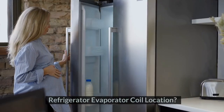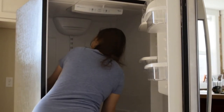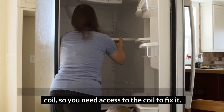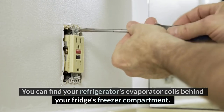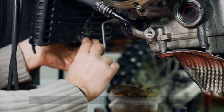Refrigerator Evaporator Coil Location. When your fridge does not get as cold as you desire, you sense there's a fault somewhere. For example, there may be some frost on the evaporator coil, so you need access to the coil to fix it. You can find your refrigerator's evaporator coils behind your fridge's freezer compartment. This component has a similar look to a radiator.